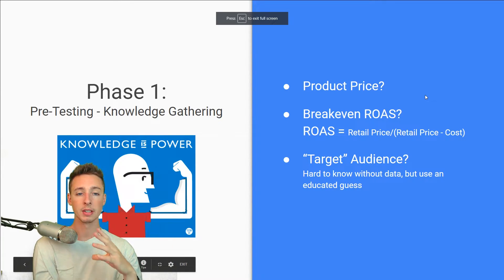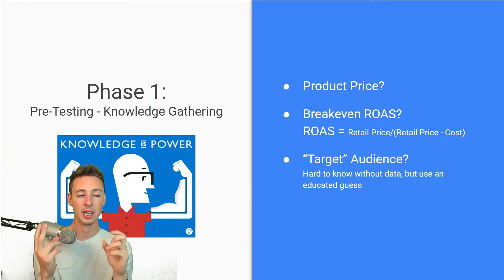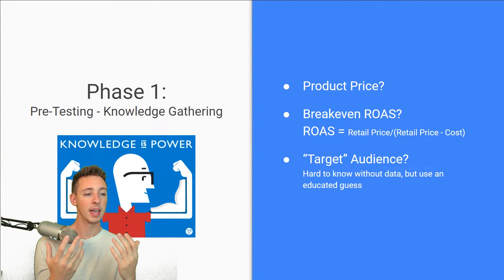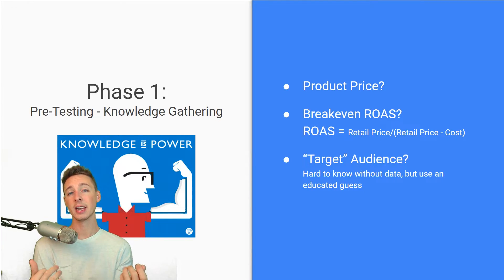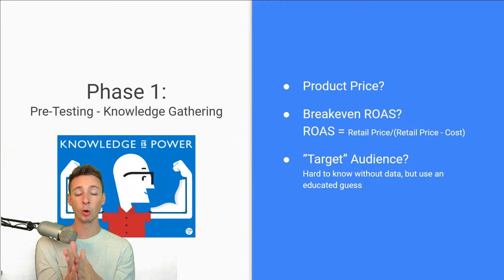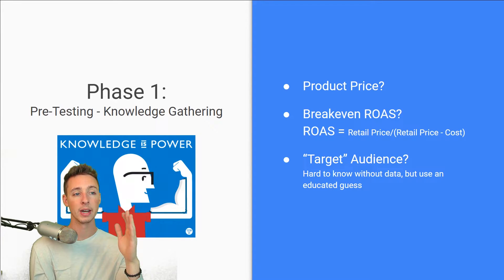Once you have your break-even ROAS, the last step of the knowledge gathering phase is the target audience — and I put this in quotations because it's hard to know without data, without the testing and really learning who your audience is. But there are plenty of ways to make an educated guess. The best way I recommend is using audience insights — I have a video on that linked in the description showing you how to find audiences before you've even started spending money. So find your target audience, break-even ROAS, and product price, and now you're ready to go to phase two.